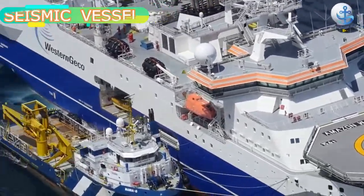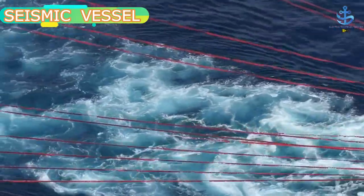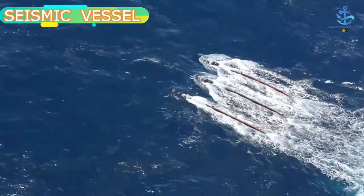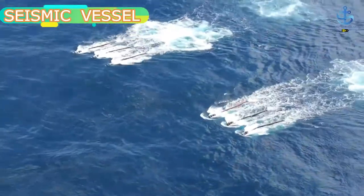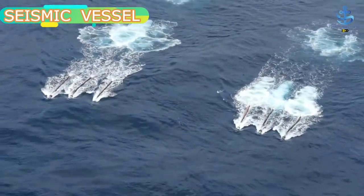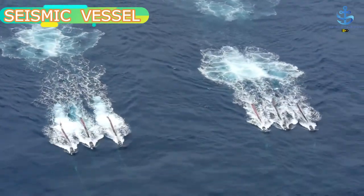Seismic vessels are ships that are solely used for the purpose of seismic survey in the high seas and oceans. A seismic vessel is used as a survey vessel for the purpose of pinpointing and locating the best possible area for oil drilling in the middle of the oceans. Companies engaged in the oil drilling process make use of such vessels so that they find the best possible subsea areas to drill oil.